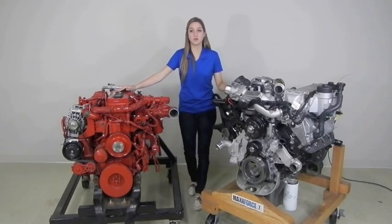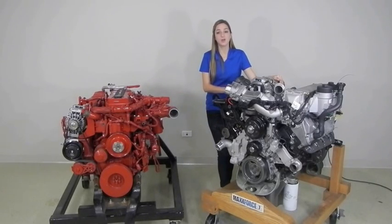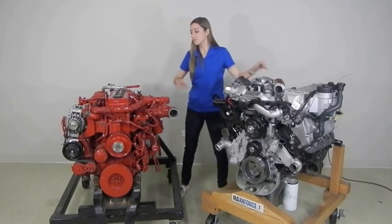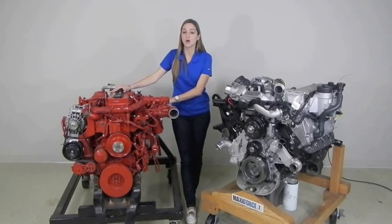For warranty, though, the Max Force 7 far exceeds the Cummins ISB. For the TeraStar, it has four years and 100,000 miles. For the DuraStar, it has three years and 150,000 miles. This is comparable to only two years and unlimited miles for the ISB.